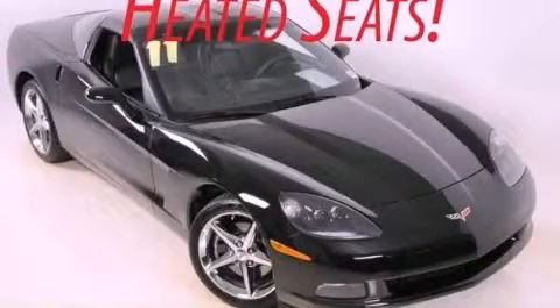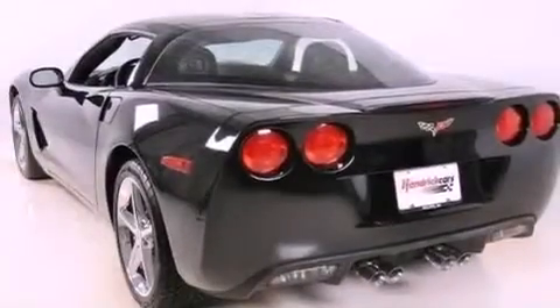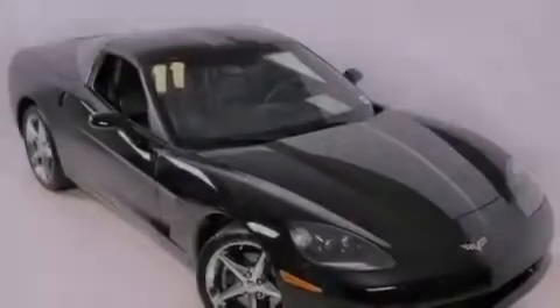This is a 2011 Chevrolet Corvette designed to turn heads. It has a 6.2 liter 8-cylinder engine and a 6-speed automatic transmission.